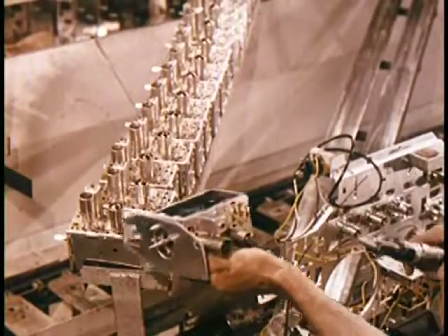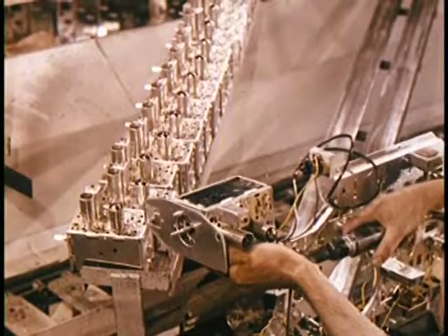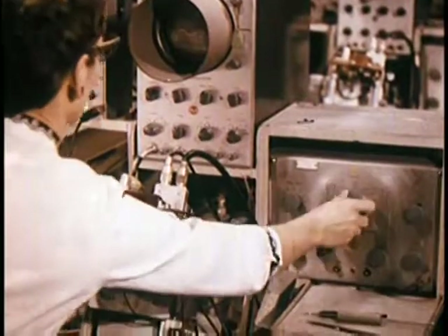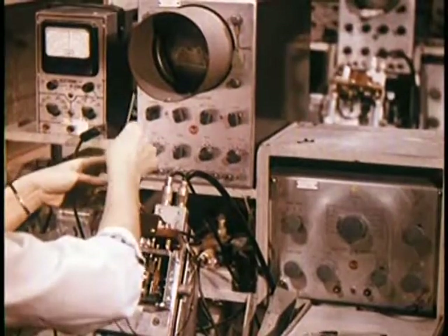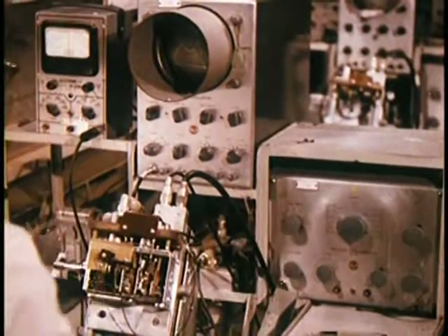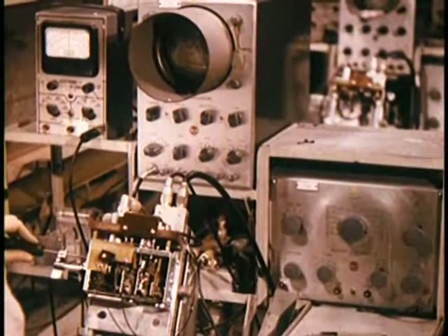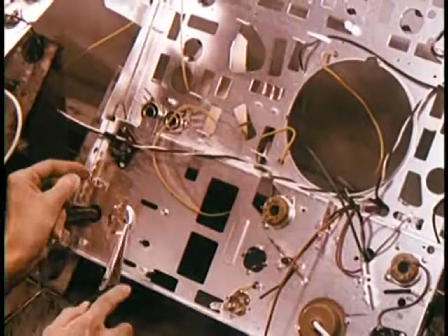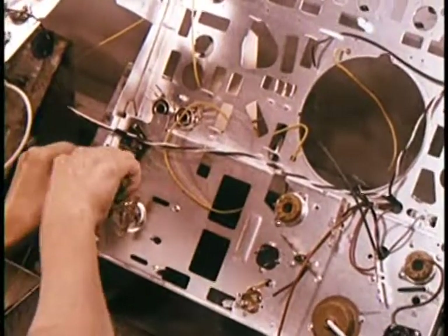Here is the heart of a television set: the tuner. Each circuit in the tuner is aligned individually by a skilled technician to assure peak operating performance. All components and sub-assemblies that reach this point have passed all checks, tests, and inspections.